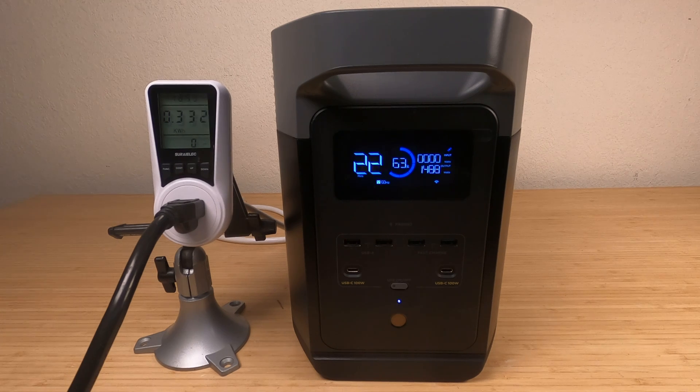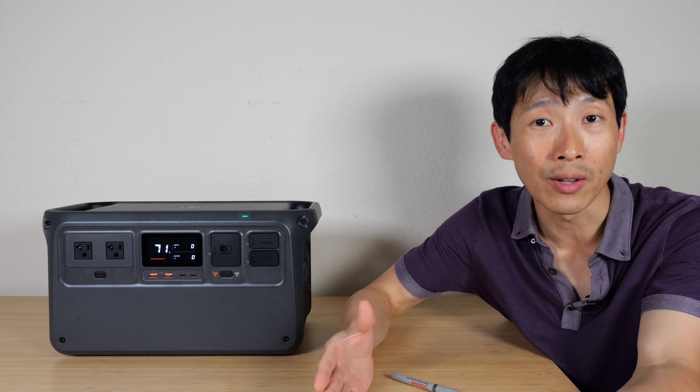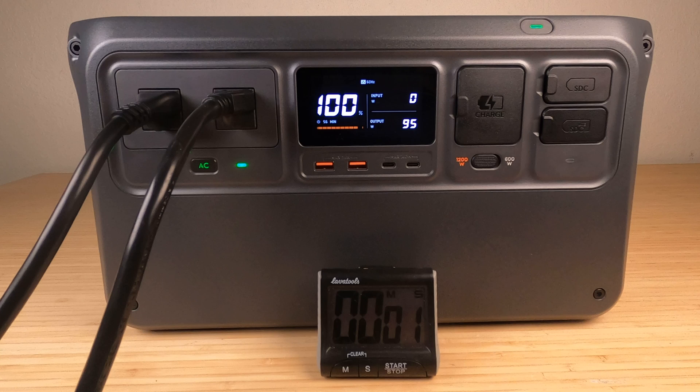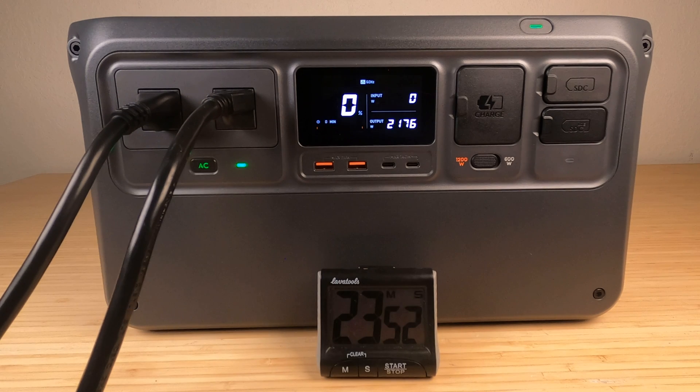Discharging each unit from 100 to zero through the AC inverter, I got a total capacity of 872 watt hours for the Power 1000 and 882 watt hours for the EcoFlow Delta 2 — a difference of just one percent. The capacity of both is very similar, and both are lower than the rated 1024 watt hours because of conversion losses through the AC inverter.